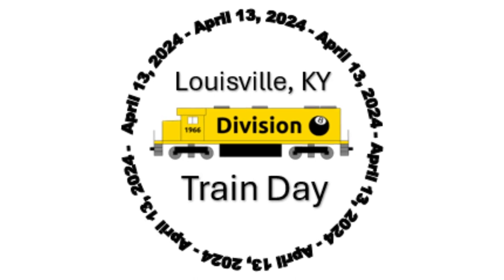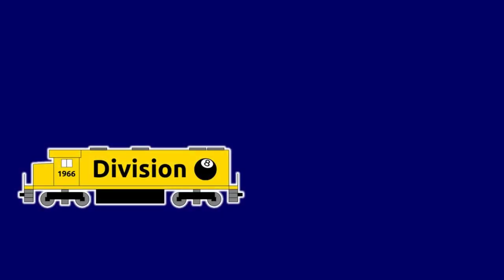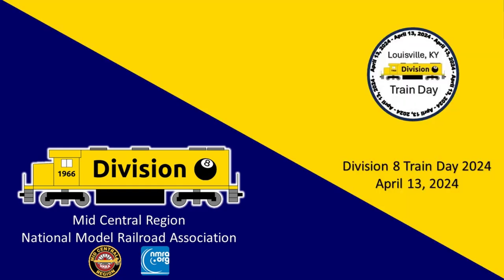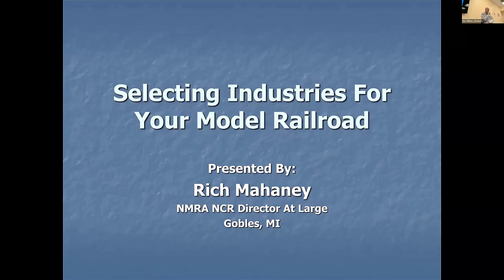This next clinic is called Selecting Industries for Your Model Waroom. Because of a guy named Doug Hardy who lives out in Iowa, I'm going to have a chance to introduce Doug to Fred in a couple weeks at the South Bend Convention. Doug did a clinic on the Decker Meatpacking Plant and all the cars that would come in and go out. It really inspired me to begin building a series of clinics on industry and railroad operations.